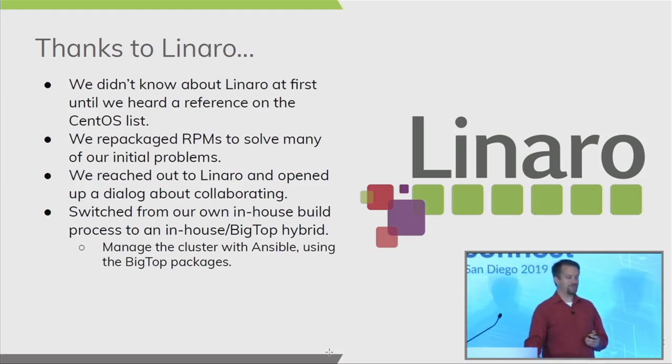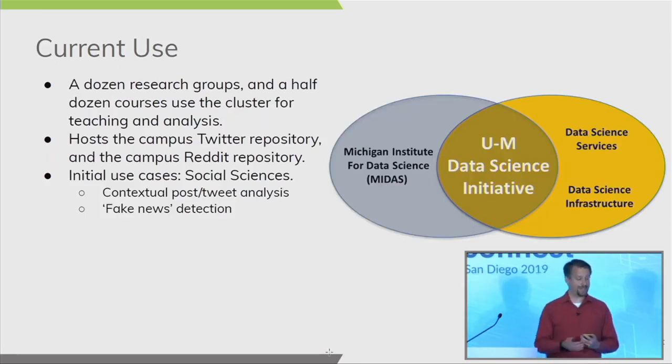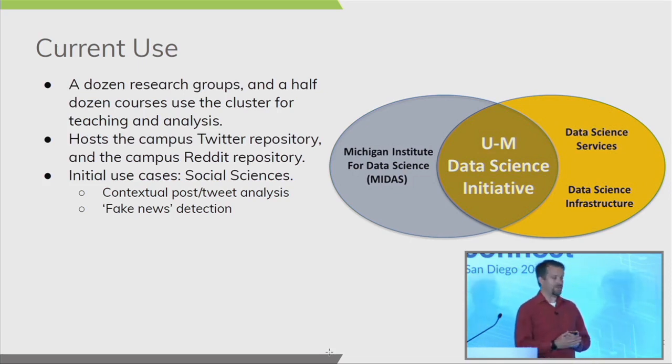We started this project in 2016, were able to hand it to users in June of 2018, ran in pilot mode through the summer of 2018, and entered full production starting in May. The semester beginning in September was the first full semester with a full user base and coursework running on the cluster. We have roughly a dozen research groups and about half a dozen courses using it for teaching, learning, and data analysis. We initially put on what we call the campus Reddit repository — a full copy of all Reddit data going back to Reddit's initial deployment — primarily for teaching and internal testing.